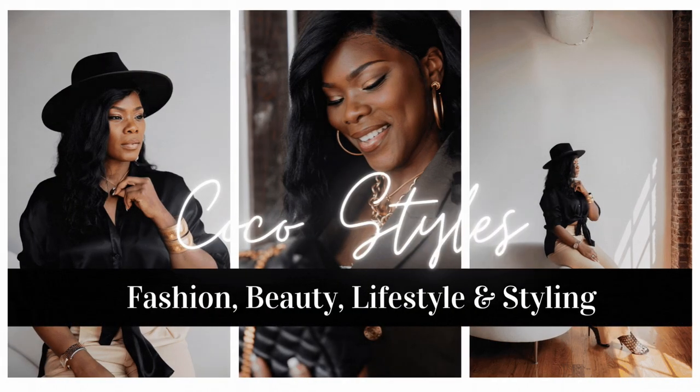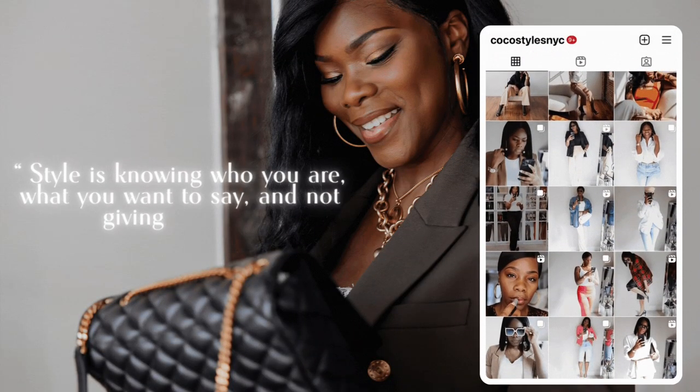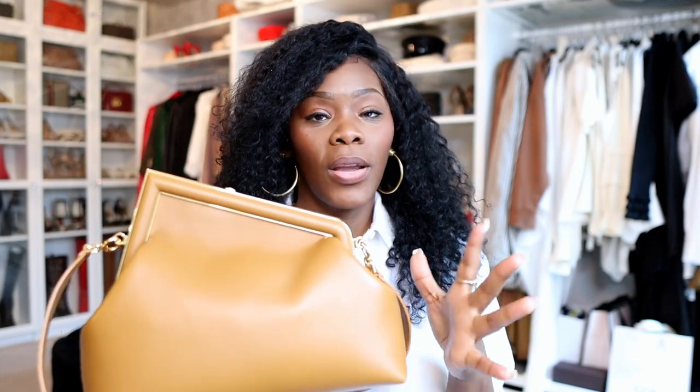In today's video I'm going to share some of the pros and the cons of my Fendi First bag. You guys know I bought this bag back in April. I wanted to share some of my pros and some of my cons of the bag. So first I'm going to start with the pros of the bag.